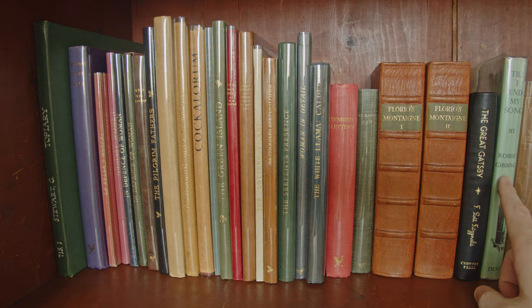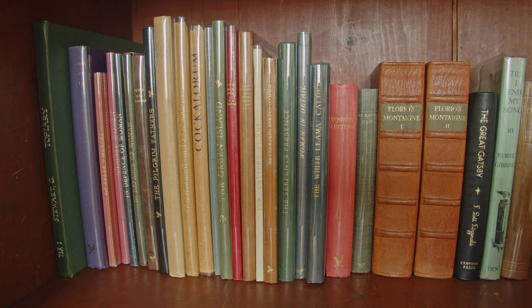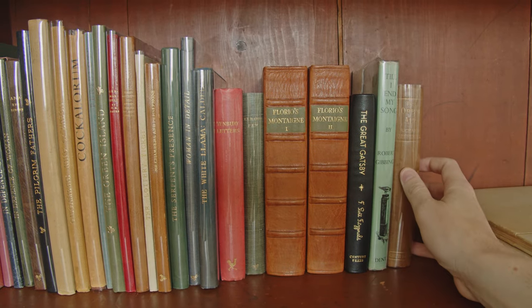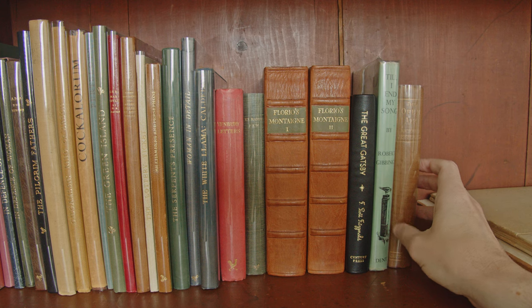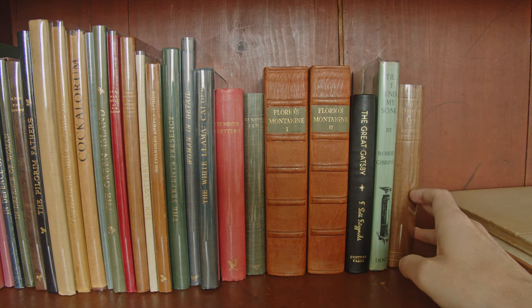These next two aren't private press at all. We have Till I End My Song, illustrated with wood engravings by Robert Gibbings who also wrote the book. This was written in the last stages of Gibbings' life when he'd moved to Long Wittenham, not far from where I live, so it has some local interest — published by Dent. Then we have The Open Air by Richard Jefferies, an anthology from the famous nature writer published by Chatto and Windus; although essentially a trade book, this was a special edition printed on handmade paper.